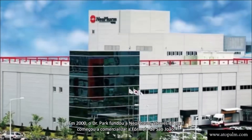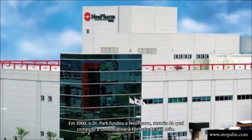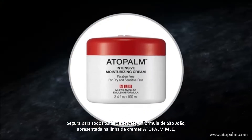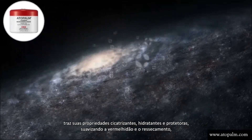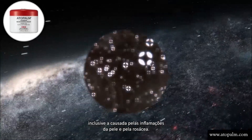In 2000, Dr. Park founded Neopharm, through which he began to market the St. John formula. Safe for all skin types, the St. John formula, presented in the line of Otto Palm MLE cream, brings its healing, moisturizing and protecting properties, soothing redness and dryness, including that which comes from conditions such as dermatitis and rosacea.